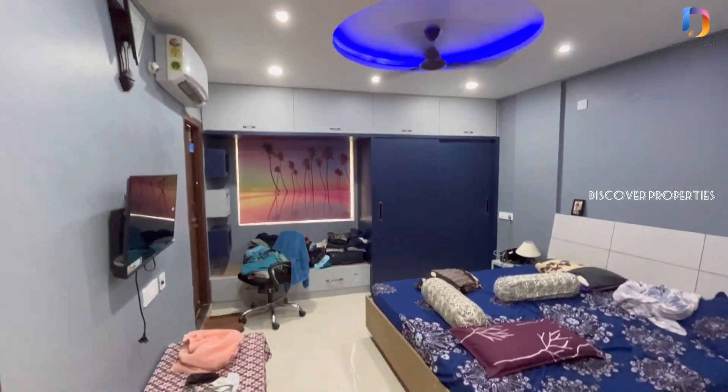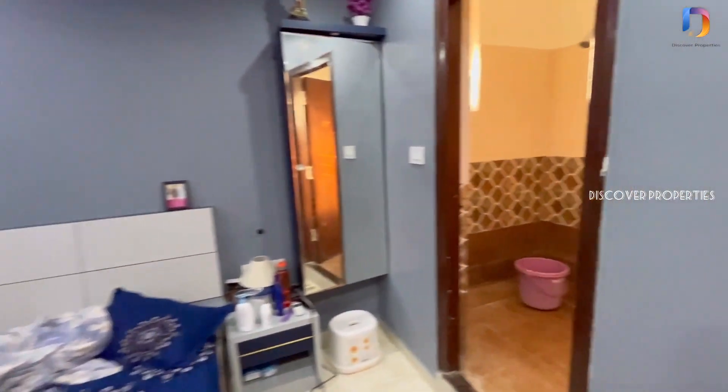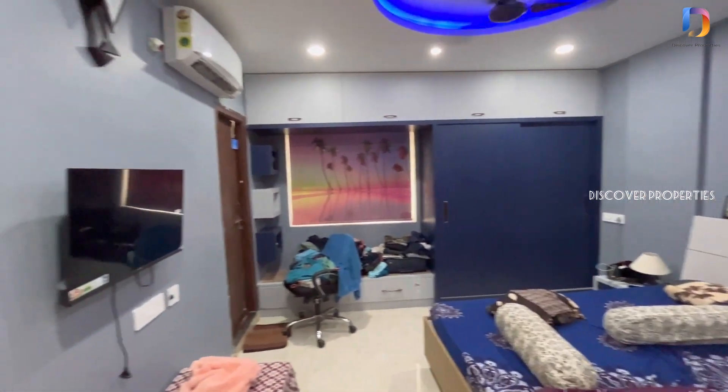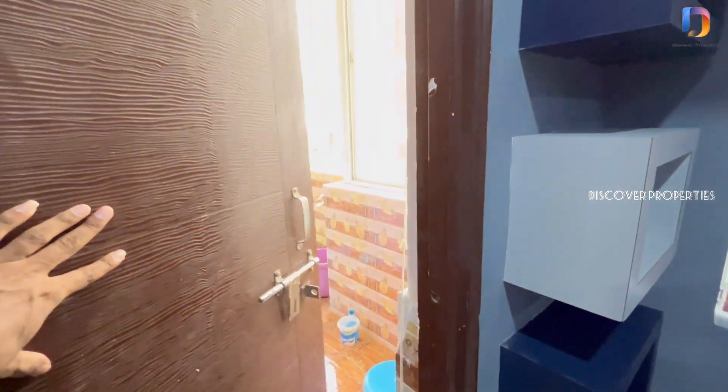This is the master bedroom. We have an attached washroom. This is the washroom. This is the kitchen utility area.